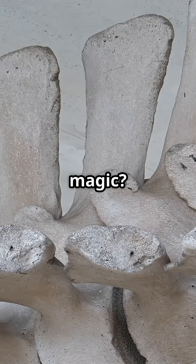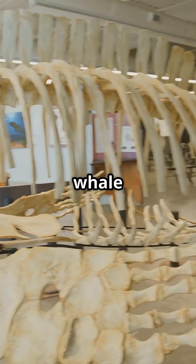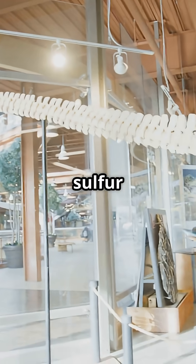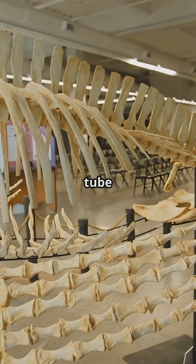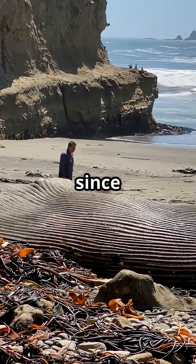But the real magic? The sulfophilic stage. Bacteria go to work breaking down the whale bones, releasing sulfur, and that sulfur powers chemosynthetic life like tube worms. Some of these tube worms have been living on the whale's jaw since 2009.